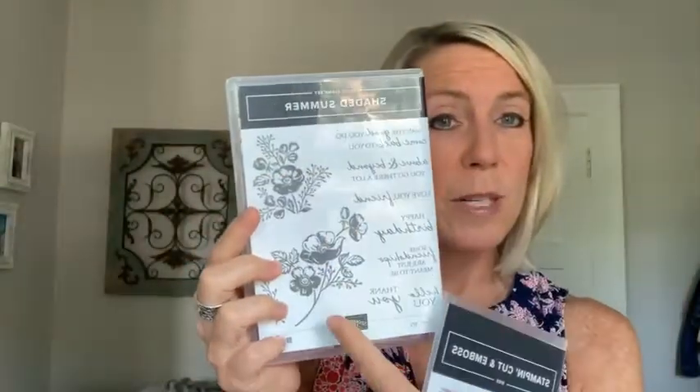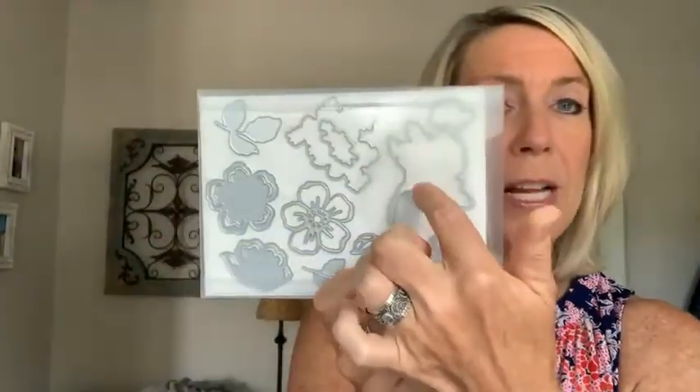And then it gets even better. For a celebration, Stampin' Up created a set of dies that coordinate with this stamp set. So starting next Tuesday, August 3rd, you can get these dies for free with a $100 order. So the images in the stamp set — we've got the two really beautiful floral images. Those will be cut out with those two big dies right there.